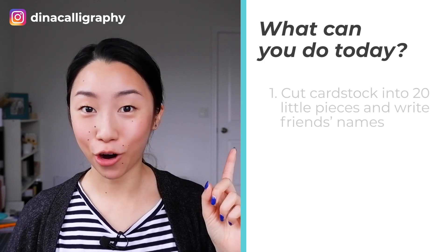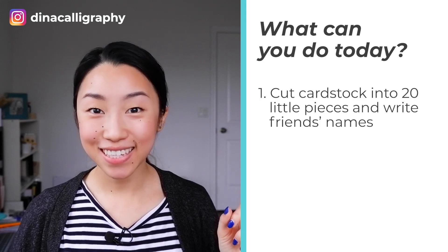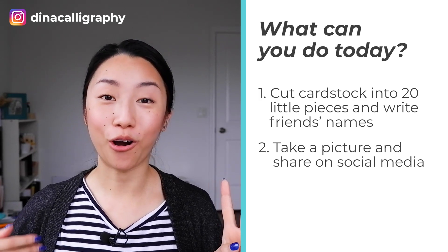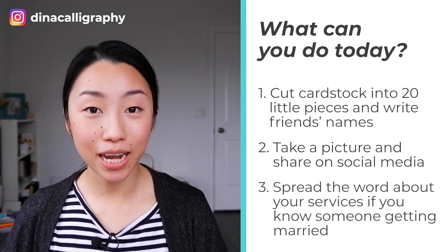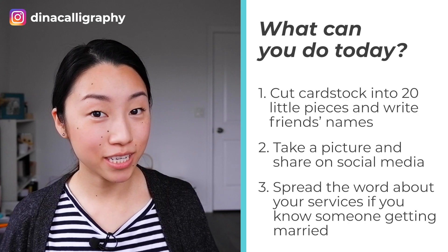It's your friend's wedding, so they won't be too picky because they love you as a friend. So if you want to get started on doing weddings, what can you do today? First, take a piece of cardstock and cut it into 20 little pieces and write some friends' names on it. Second, make sure your friends know that you are offering these kinds of services — take that photo and post it on your social media. And third, if you know someone getting married, mention to them that you are a calligrapher and if they need any calligraphy services like place cards, tell them to let you know.